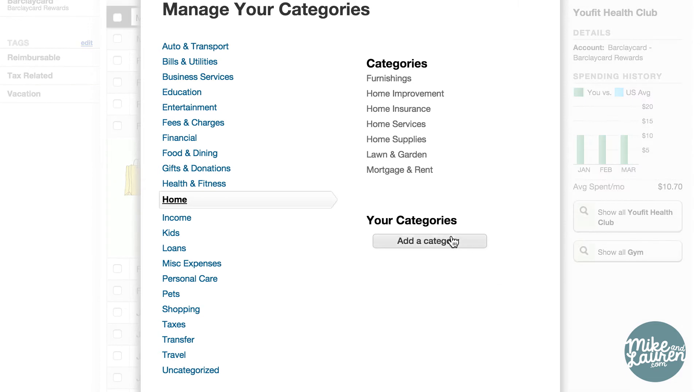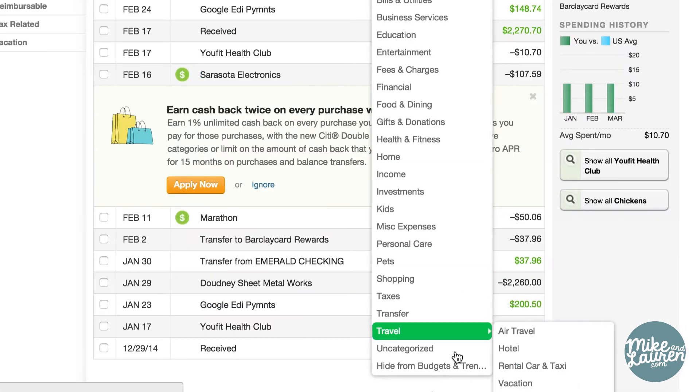You can also do things like add new categories, split charges into different categories, or if the item doesn't belong in the budget, click 'hide from budgets and trends.' I use this category a lot for reimbursable expenses at work. This step is crucial — don't skip it. Otherwise, the information that you're analyzing is going to be flawed and of no use.